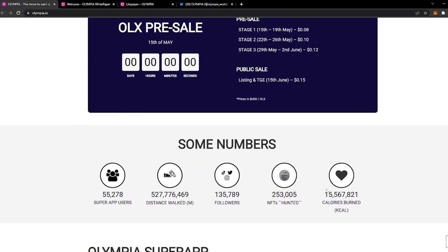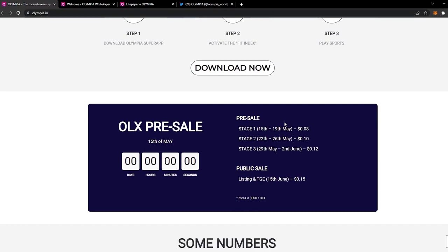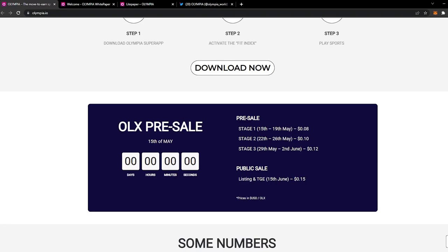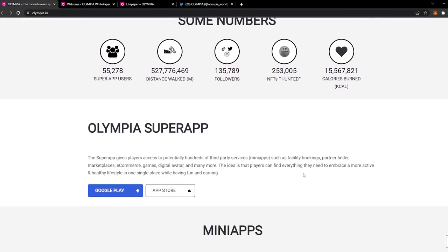One of the most important things to discuss is their ICO. On the main page of their site under OLX pre-sale, you can see the stages. There are three stages of pre-sale before the public sale. Stage one is between May 15th–19th at $0.08 per token. Stage two is between May 22nd–26th at $0.10. Stage three is between May 29th–June 2nd at $0.12. The public sale listing and token generation event is on June 15th at $0.15 — so the sooner you get in, the more discount you receive.